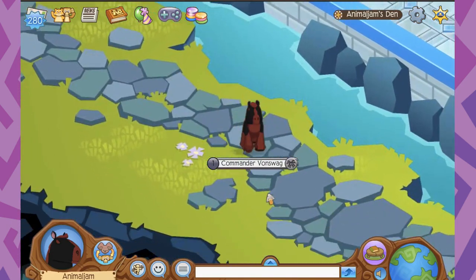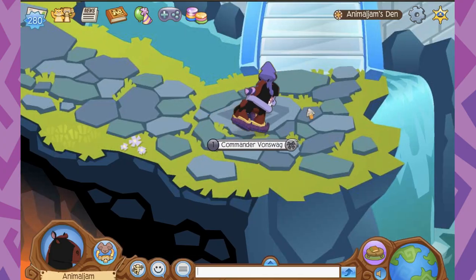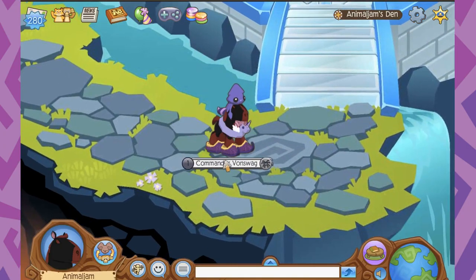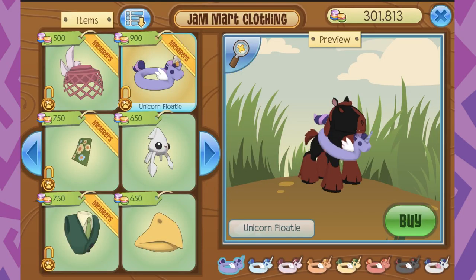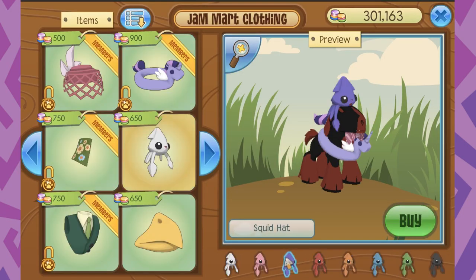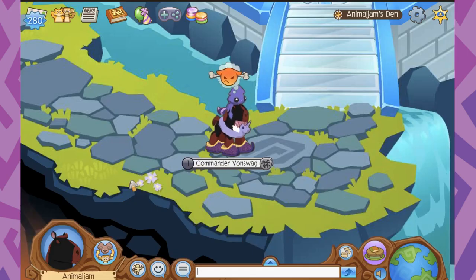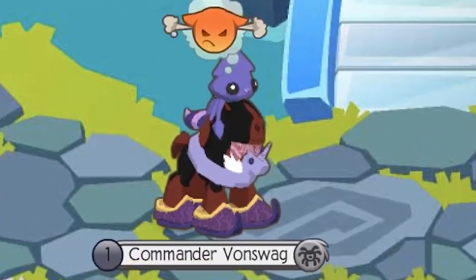For this next outfit, I think my Clydesdale horse is looking a little grumpy, so we're gonna get a little silly. This outfit uses all purple items, which include the unicorn floaty, a striped bowtie, the squid hat, and the brand new genie shoes. Putting them all together, I can see that my Clydesdale horse is super happy about this outfit.